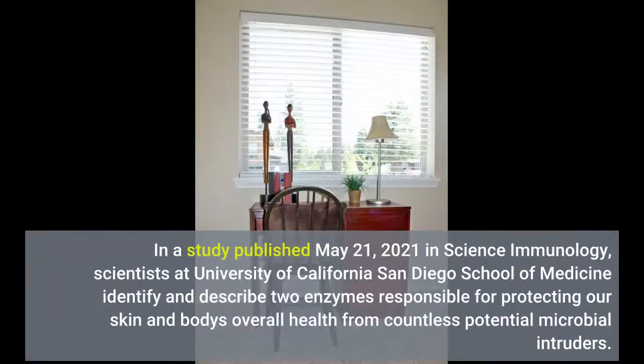In a study published May 21, 2021 in Science Immunology, scientists at University of California San Diego School of Medicine identify and describe two enzymes responsible for protecting our skin and body's overall health from countless potential microbial intruders.